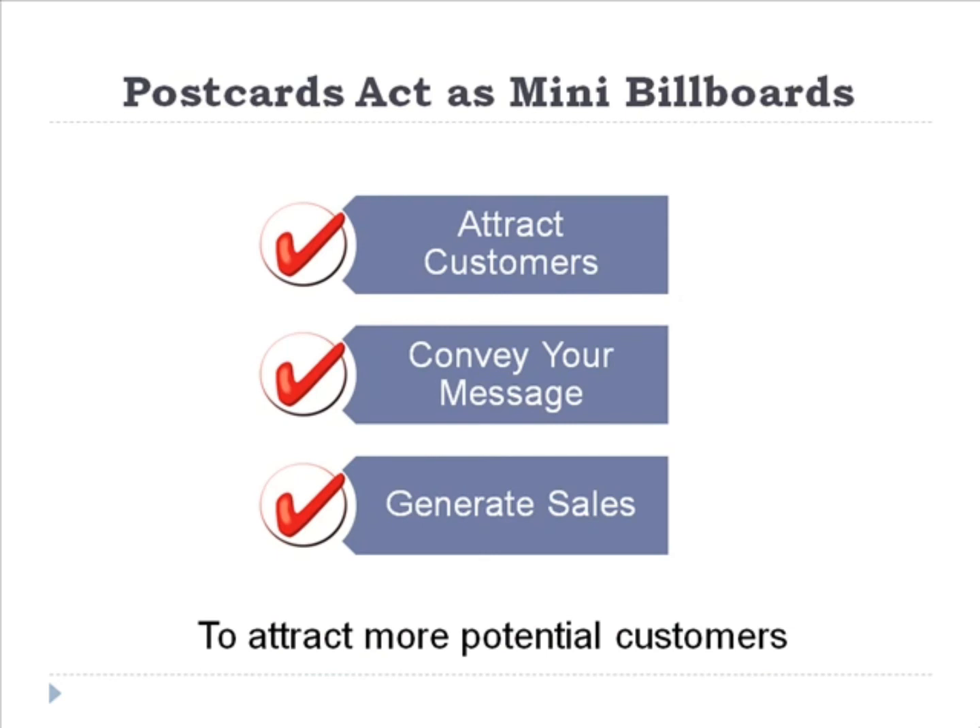You're probably asking the question: what makes using postcards a viable promotional idea? Well, it's that it doesn't require that you have a huge business or marketing budget in order to use it effectively. As a matter of fact, postcard marketing can be a fairly affordable means of marketing your products and services directly to your potential customers.